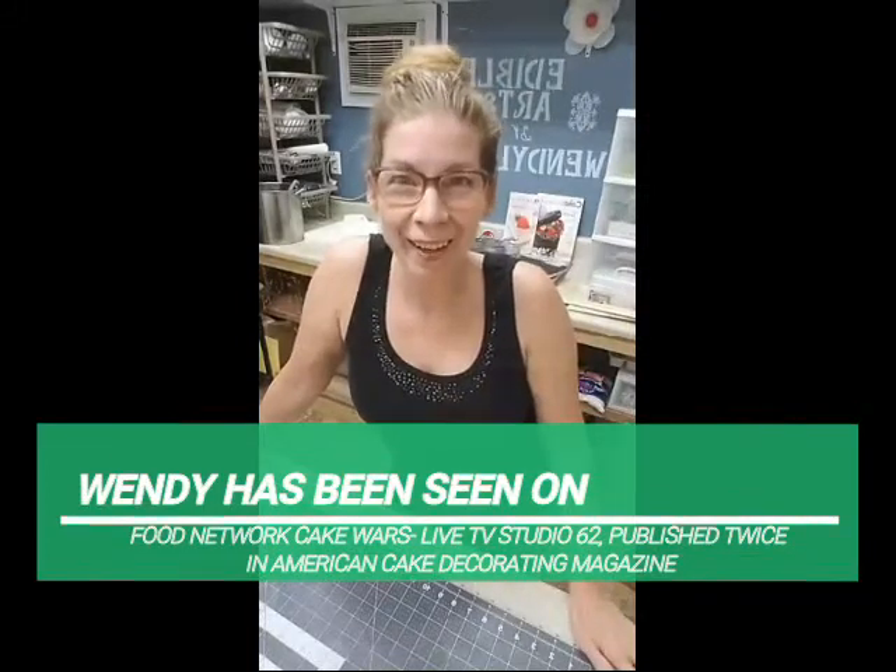Hi guys, how are you? Okay, so this is technically night one. I have to start over because last night we had nothing but problems over here in Wendy's shop.